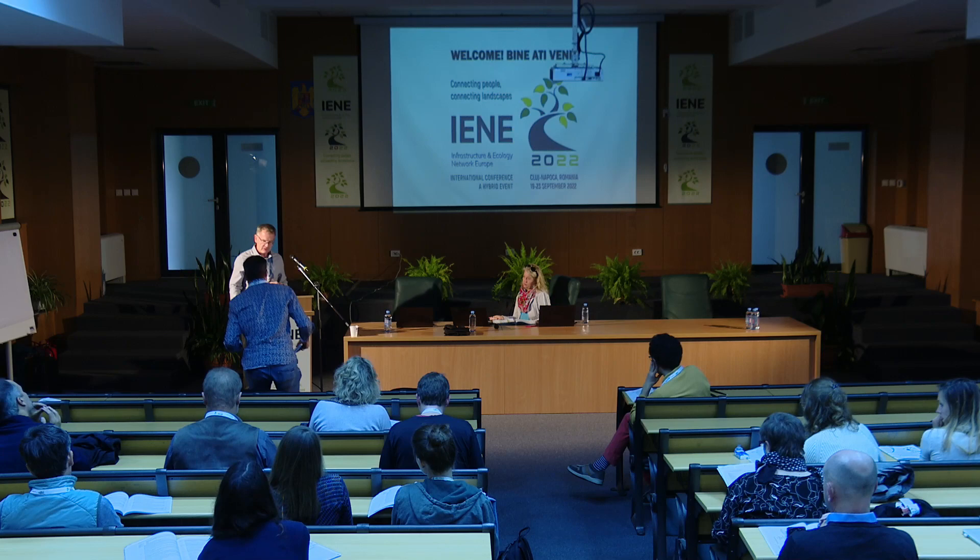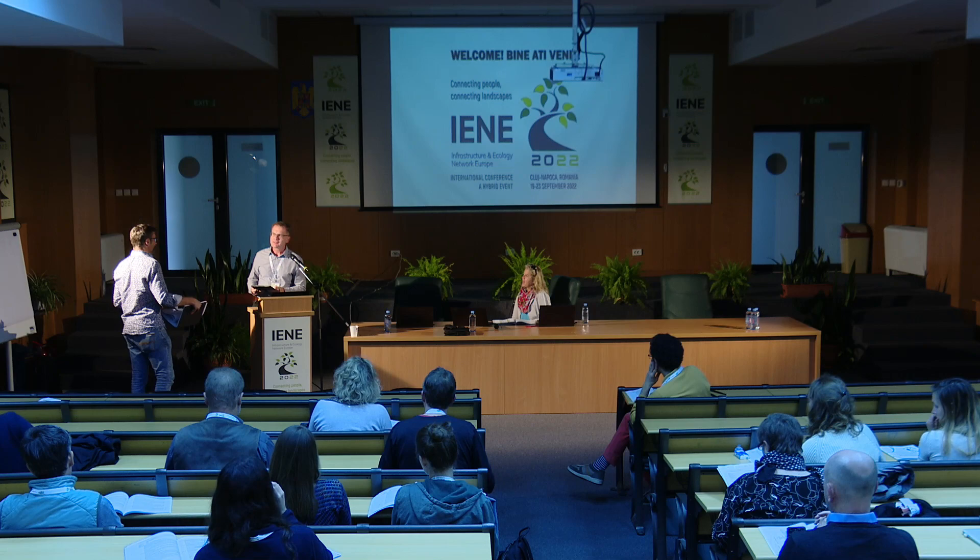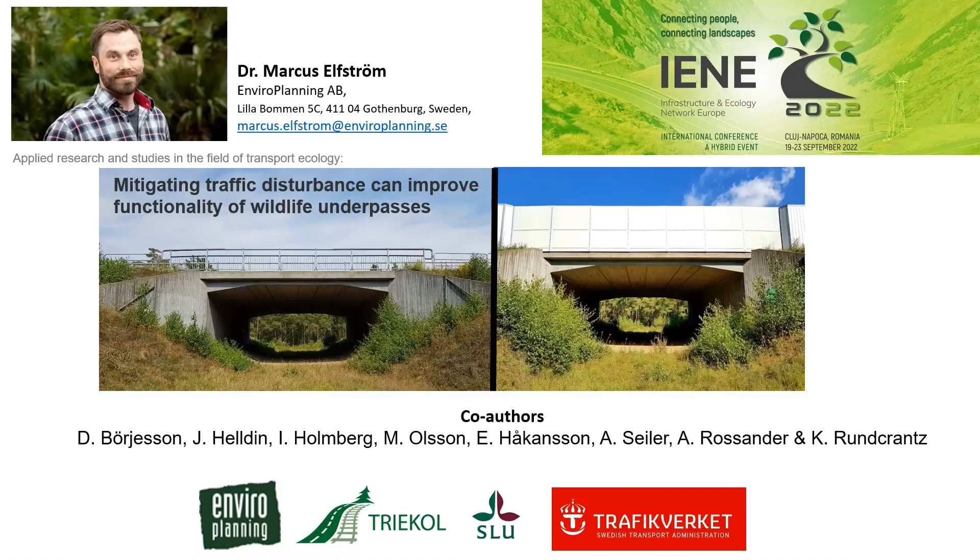The next speaker is Markus Elvström, talking about mitigating traffic disturbance on fauna passages. My name is Markus Elvström. I'm a senior consultant at Enviroplanning. I'm in charge of a research project regarding improving passages designed for wildlife within a Swedish research program entitled TriKoll. I'm also conducting other wildlife research on behalf of the Swedish University of Agricultural Sciences and Lund University.